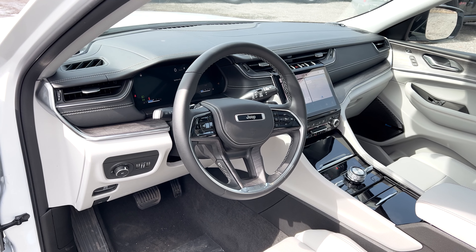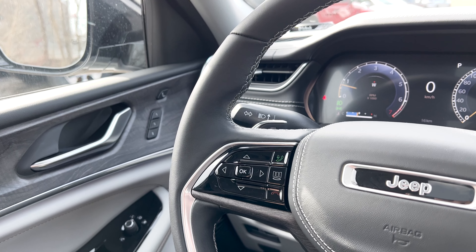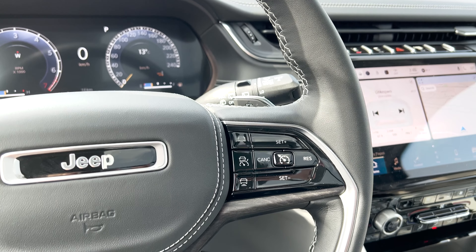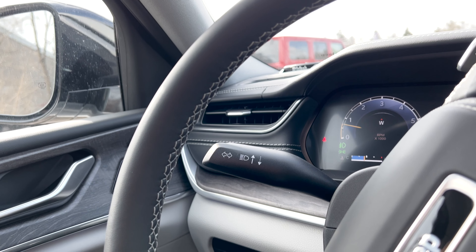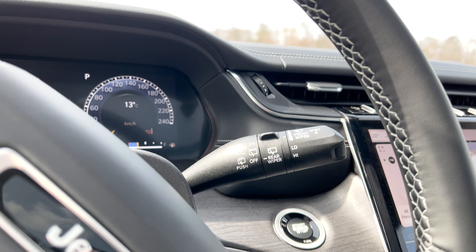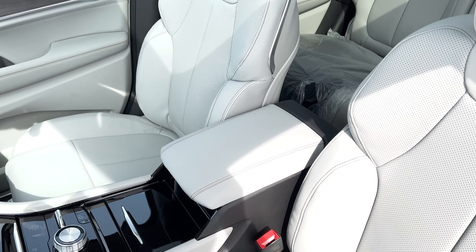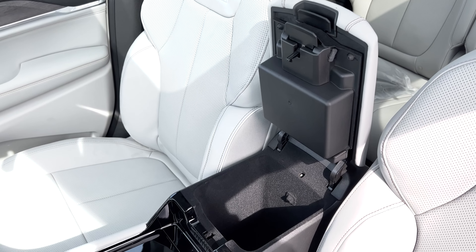The steering wheel features satin chrome and wood finish accents. On the left side you have controls for the center gauge cluster, Bluetooth controls, and a center menu button for the digital dash. On the right side there are controls for cruise control and adaptive cruise control. Behind the steering wheel you have paddle shifters. On the left stalk you have your typical indicators and high-beam controls, while the right stalk handles windshield wipers for front and rear, and fluid.